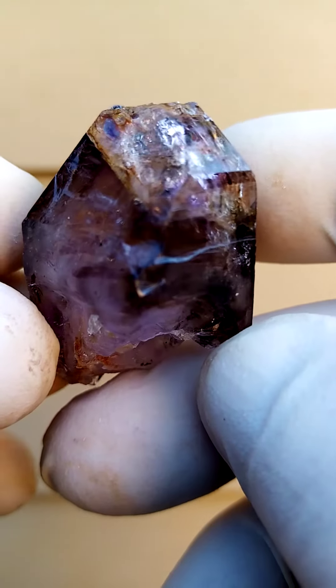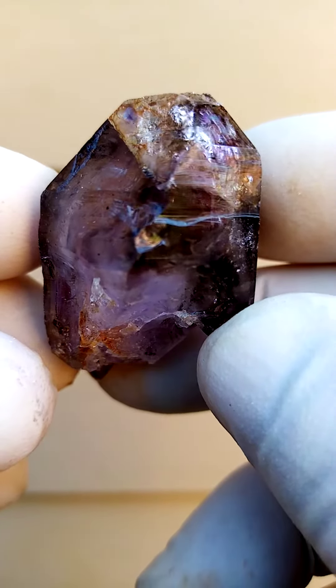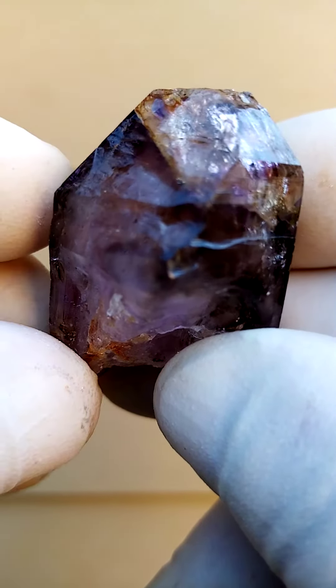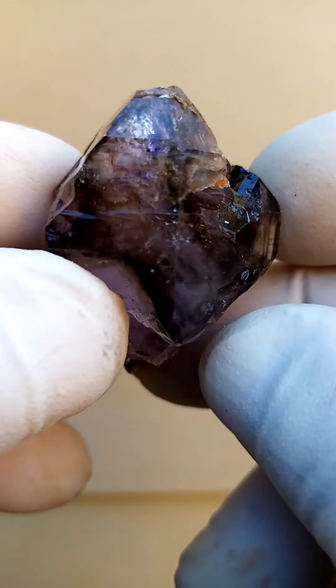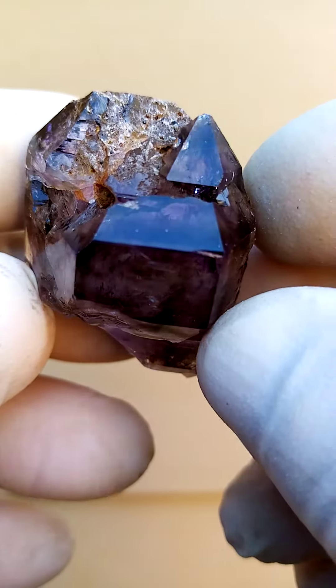When we talk of strange quartz, we cannot discount this deposit — the Chibuku deposit in the Zambezi Valley, Zimbabwe. Look at that almost little black smile going across there, like a kiss on the side of the crystal. Typically the color on these would be a smoky amethyst, pretty dark amethyst, and the smoky would usually be patterning running through it.